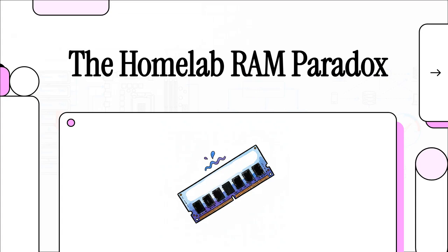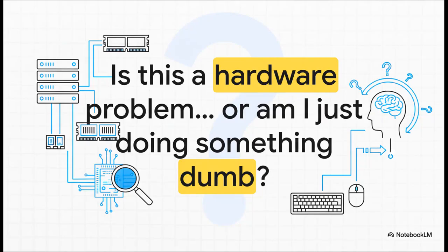You know the feeling, right? If you're a tech hobbyist, you've been there. You spend all this time planning, you build this perfect, powerful machine, you fire it up, and then boom — you hit a wall you just did not see coming. So today, let's get into one of those classic home lab stories. And this right here, this is the golden question: that sinking feeling of panic and a little bit of self-doubt that honestly kicks off every good troubleshooting adventure.